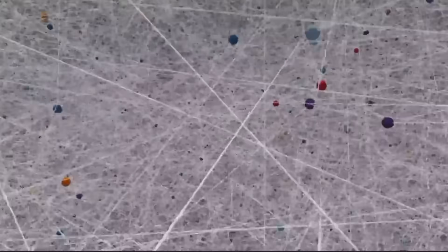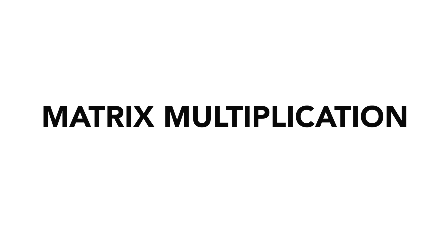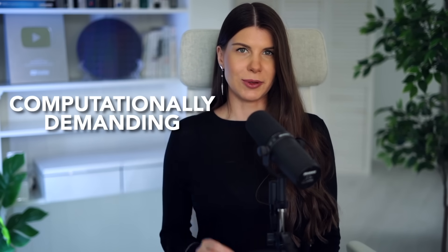All these advantages are particularly promising for running artificial neural networks because photonics is really good at matrix multiplication, which is performed a trillion times during neural network training. Multiplying two matrices means multiplying the rows of one with the columns of the other and summing them all up — these math operations are the most computationally demanding part of deep learning, especially as the size of the network grows.